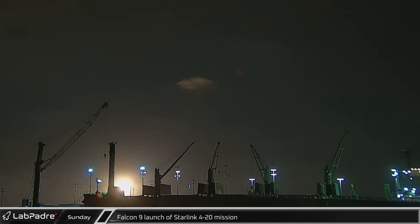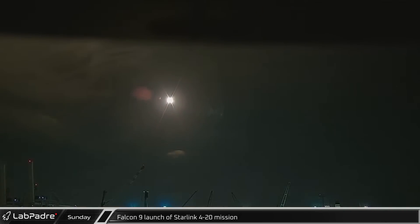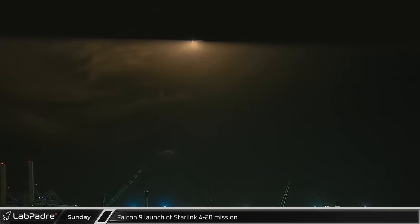Sunday night, SpaceX launched its Starlink 4-20 mission along with a single rideshare satellite from Space Launch Complex 40.